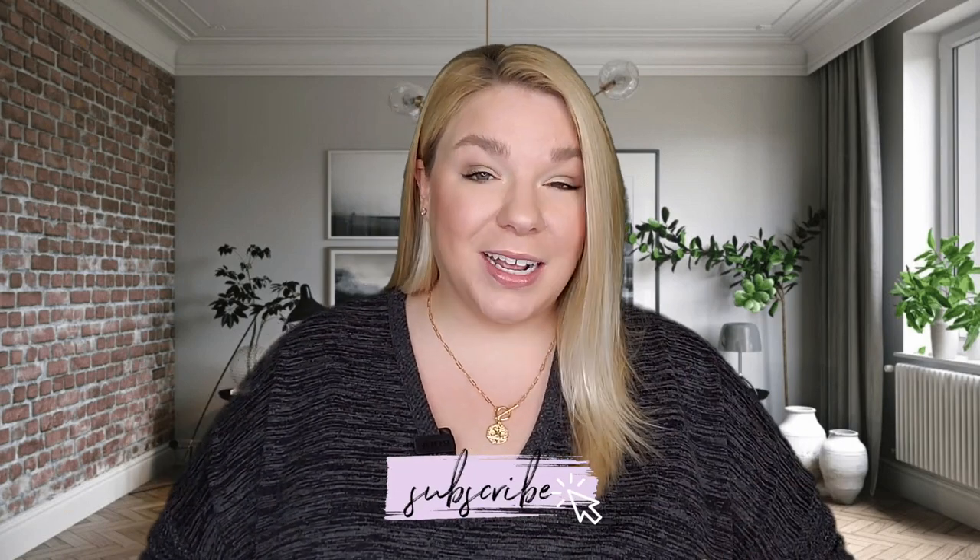Hey everyone, welcome. I am a perfume lover, but by no means an expert. If you love perfumes, definitely check out my perfume playlist because I have several videos on them.